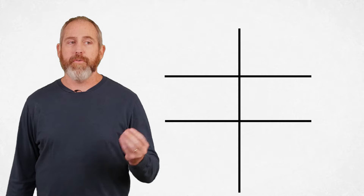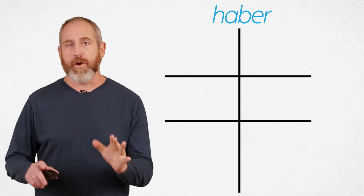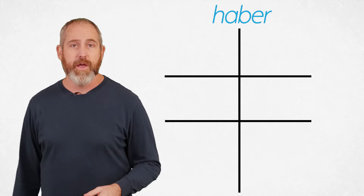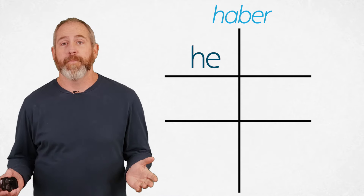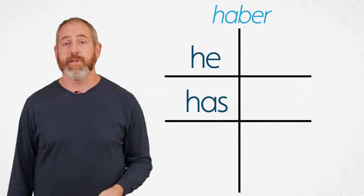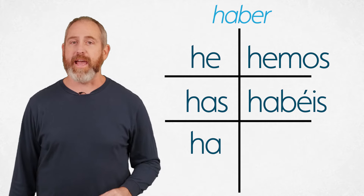So how do we form the present perfect indicative in Spanish? We're going to use the verb "have" as an auxiliary verb — and it's not going to be "tener" (tengo, tienes). That's for physically having something. This auxiliary conjugates as follows: yo → he (H-E), tú → has (H-A-S), él/ella/usted → ha, nosotros → hemos (H-E-M-O-S), vosotros → habéis (with accent on the E), and ellos/ustedes → han. So: he, has, ha, hemos, habéis, han.